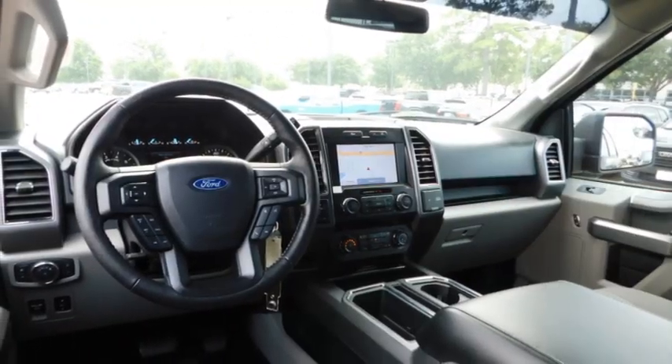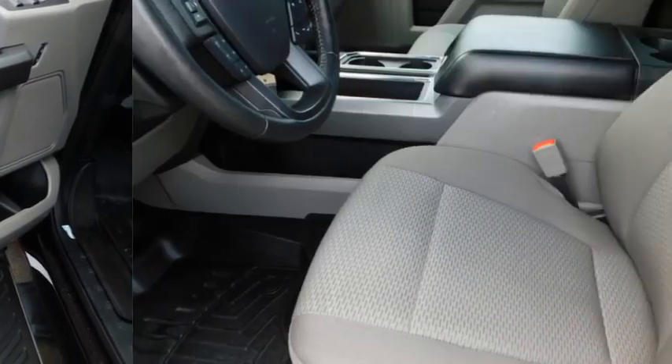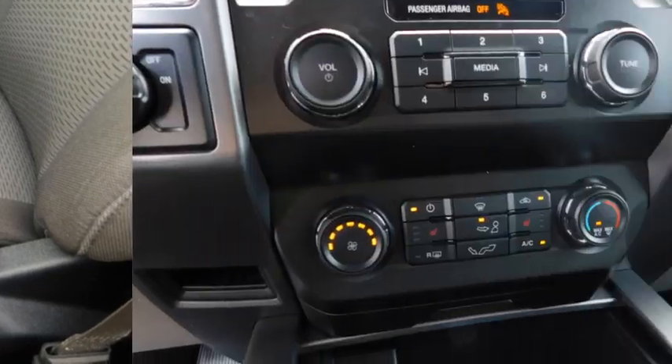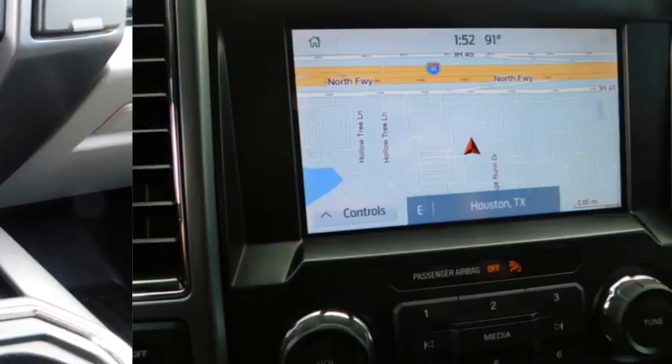Headlights auto off, traction control, navigation system, cruise control, child safety locks. Drive away with a great deal on this vehicle. Call or stop in today.